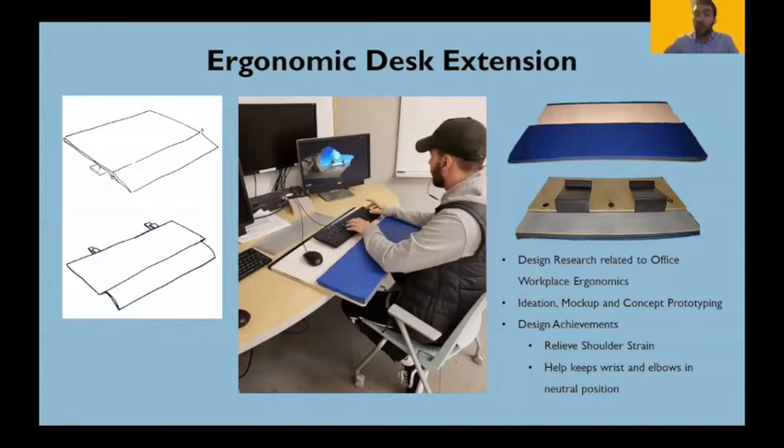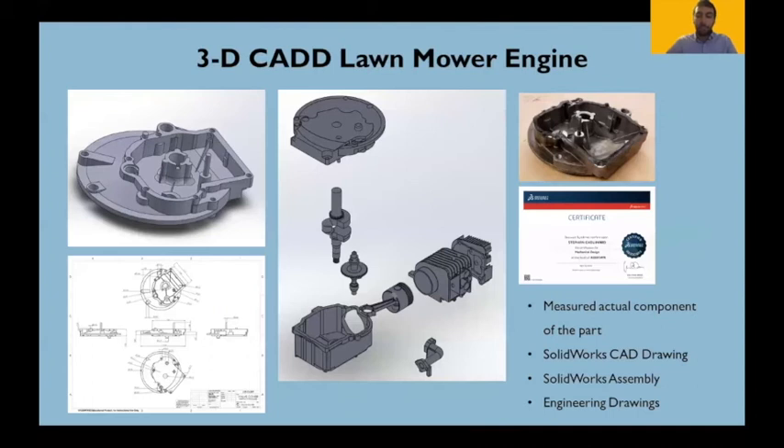My next design was my Product Design 2 ergonomic desk extension. Its functional requirements were to relieve shoulder strain and help keep wrists and elbows in neutral position while working at computers for an extended period of time. I completed design research related to office workplace ergonomics and tested multiple prototypes. The picture in the middle is the final proof of concept. For my 3D CAD class, I was given a lawnmower part, measured every component, and made a SOLIDWORKS model and engineering drawing. As the whole class had individual parts, we put them into a big assembly model, and while doing this I also earned my SOLIDWORKS associate certification.